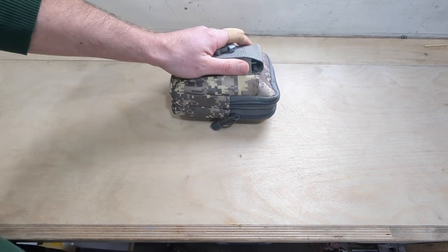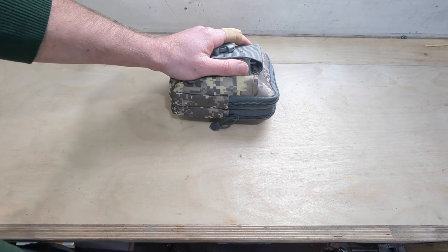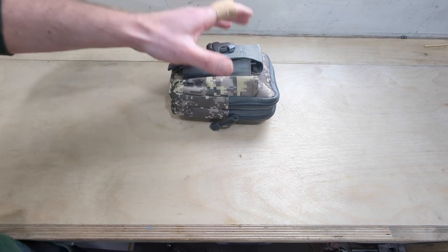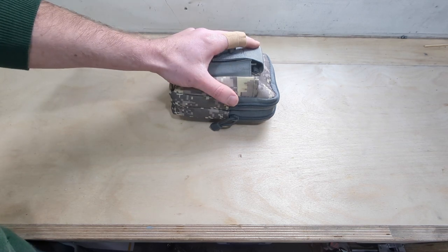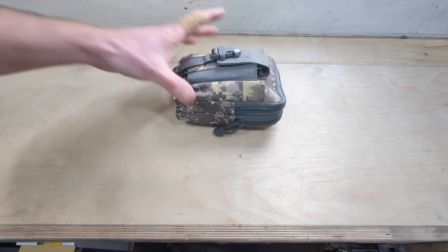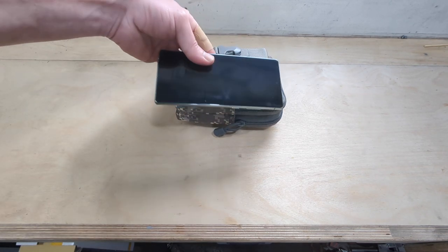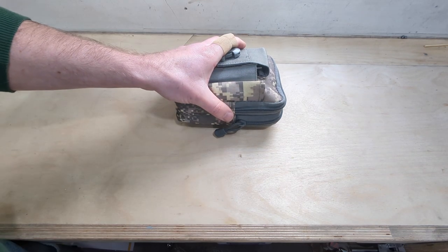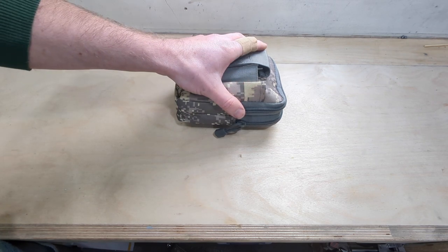Hi guys, welcome back. I've always been asked what tools I use. This little pouch here contains all of the tools that I take with me when I'm shooting, and more recently what I've been using whilst filming as well. This is just an emergency toolkit, if you like. It's a small little pouch, one of those cheap ones off Amazon. To give you an idea of scale, it's just a little bit larger than your average smartphone. Inside here is pretty much a selection of my most used smaller tools.